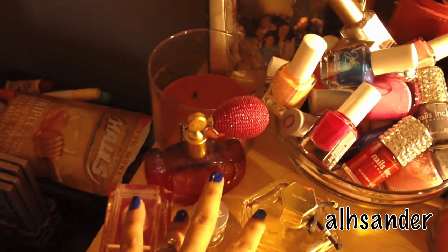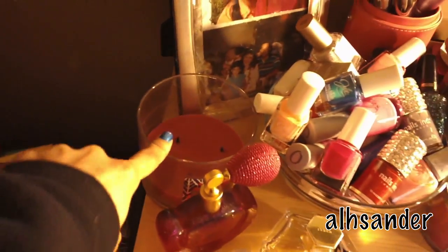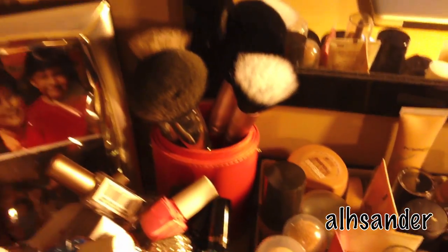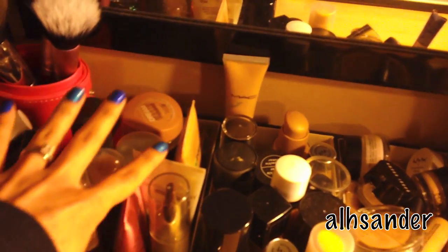Here I have some perfume — this one I keep away from Raiden because she for some reason likes to touch these in particular. I have a Bath and Body Works candle. This one is Flower Passion. Here are just nail polishes that don't fit where I normally keep my nail polishes, so I put them in this little glass bowl. Back here are just Sigma brushes that I really don't use unless I travel. These are all foundations except for these two — those are lotions, but everything else is foundation.